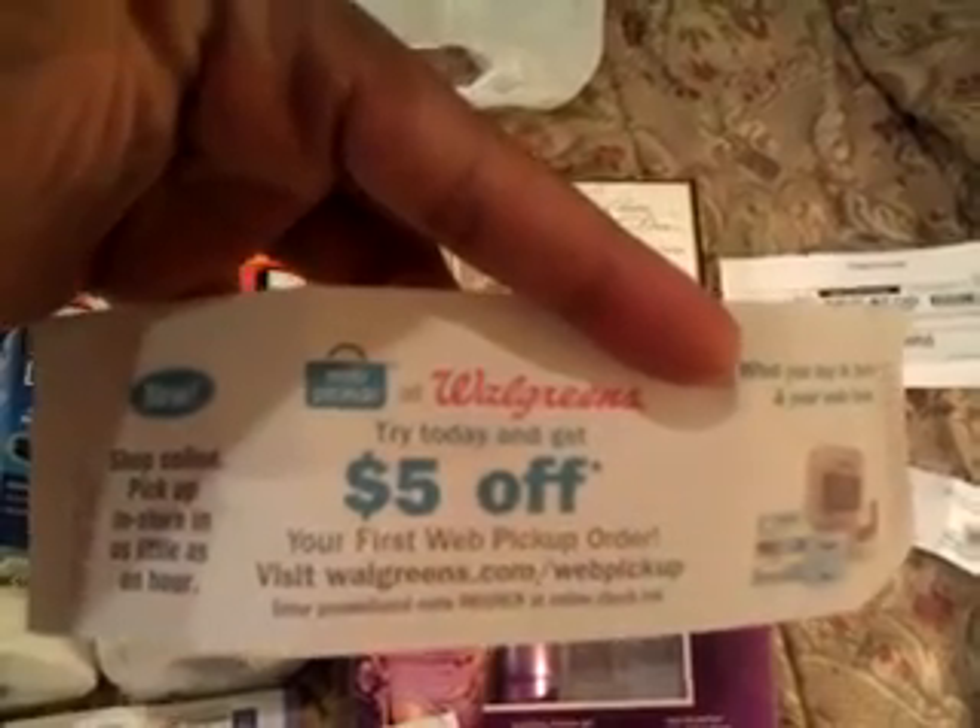I did two transactions, and besides getting all of this for basically free, it spit out a $5 off Catalina coupon that's good until the end of the year off of a web pickup. So this was a total moneymaker.